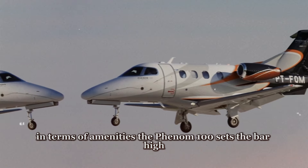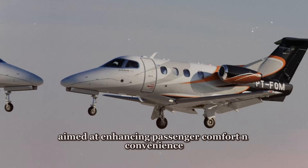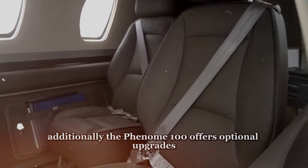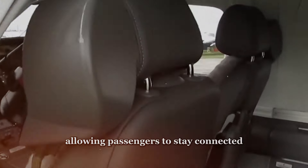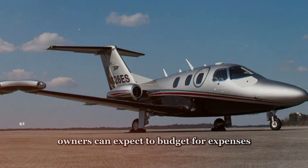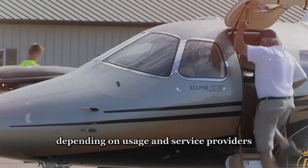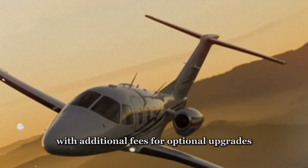In terms of amenities, the Phenom 100 sets the bar high with an array of onboard features including a premium sound system, individual climate controls, and a fully equipped refreshment center stocked with beverages and snacks. Additionally, the Phenom 100 offers optional upgrades such as a satellite phone, in-flight entertainment system, and high-speed Wi-Fi connectivity. Owners can expect to budget anywhere from $500 to $1,500 per month on cabin amenities, with additional fees for optional upgrades and subscriptions.